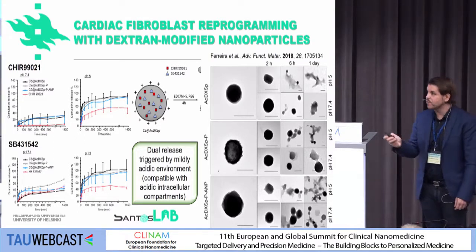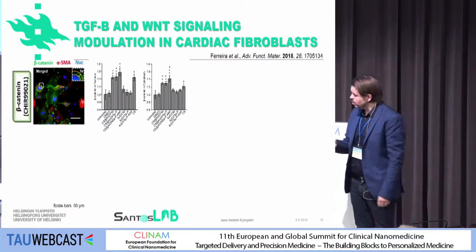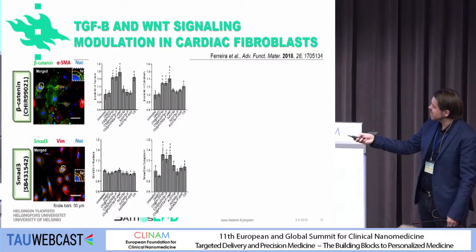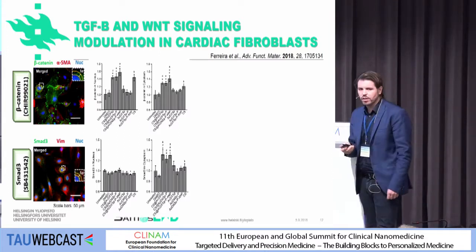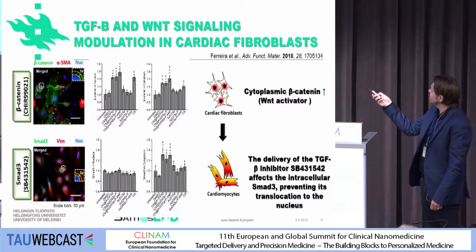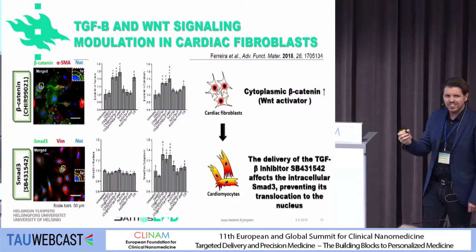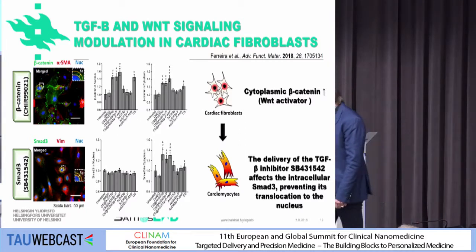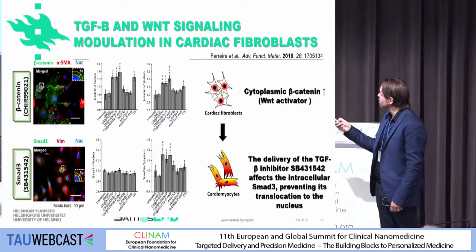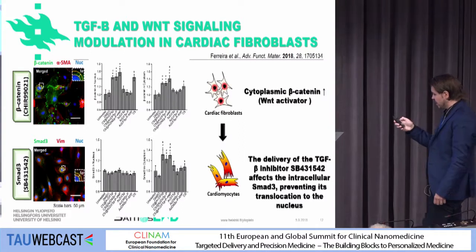We looked into some of the properties — first the dissolution of these materials to confirm pH responsiveness, and they were. Then in vitro, we looked into the expression of two proteins: beta-catenin and SMAD-3. They are very important in the modulation of the cardiac fibroblast phenotype. What we realized was that we could achieve an increase of beta-catenin in the cytoplasm, and we were also able to inhibit SMAD-3 and prevent its translocation to the nucleus. This is very good news, because we think that with this we can somehow reprogram, or at least have an effect on the conversion of cardiac fibroblasts to cardiomyocyte-like cells. This is still a long way to go, and what I described was done in vitro.